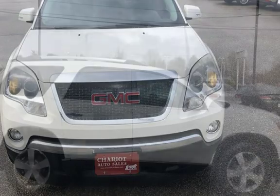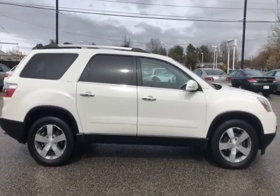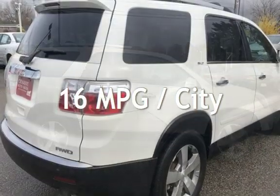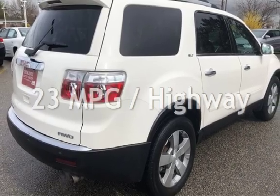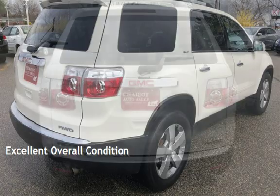This GMC has less than 163,000 miles on the odometer. Estimated fuel economy for this vehicle is 16 miles per gallon in the city and 23 miles per gallon on the highway. This vehicle is in excellent overall condition.